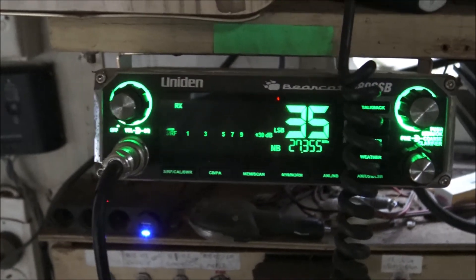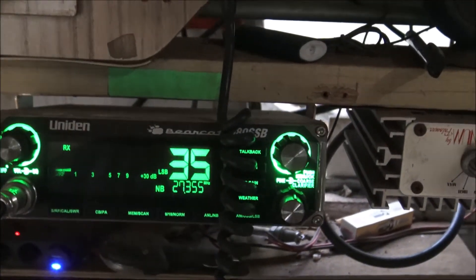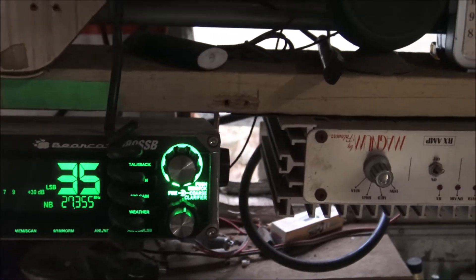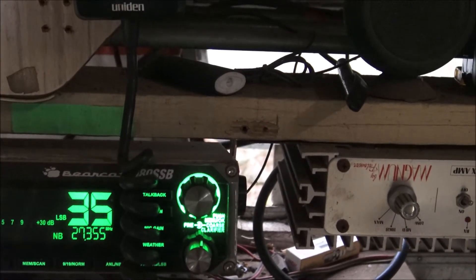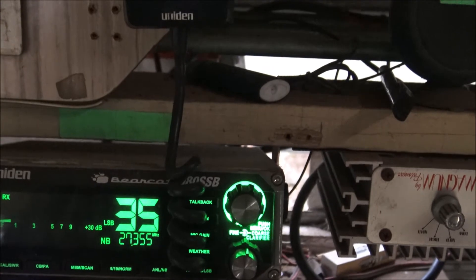Hello viewers, we just had a severe electrical storm go through our place about 5:30, which is about an hour ago. We've lost power and this is our 11 metre emergency radio system here. I've got VHF and UHF as well.